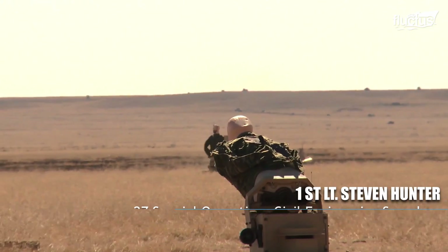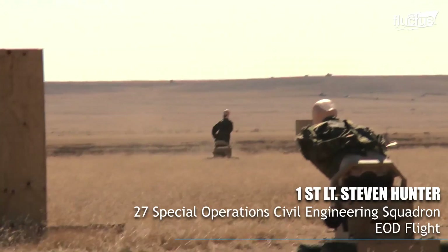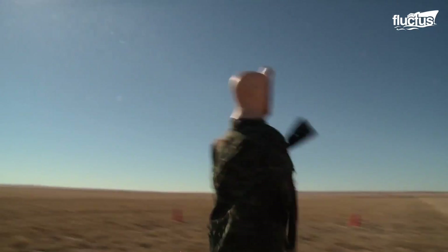They're all talking to each other. It's really cool because it shows how hard it is when a target is actually moving.